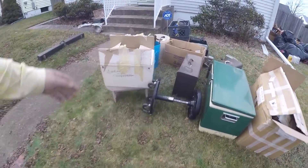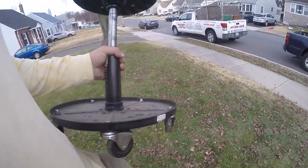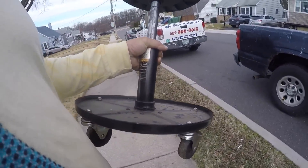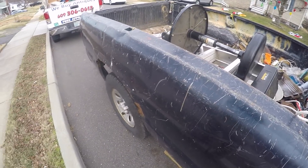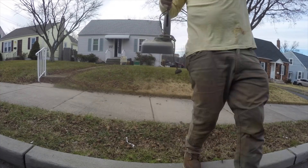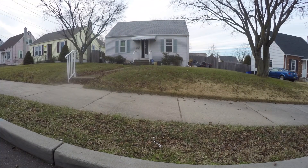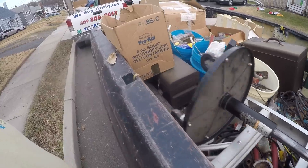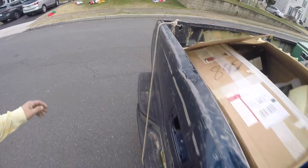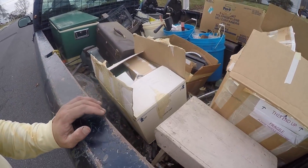Thank you very much for watching, and thank you to everybody who's bid on the Blue Bus Dave eBay. We'll see everybody next video. Thank you. I'll put you guys on time-lapse as I put all this away. I got it all loaded - just figured I'll show you that's how much we threw onto it. Have a good afternoon, see you soon.